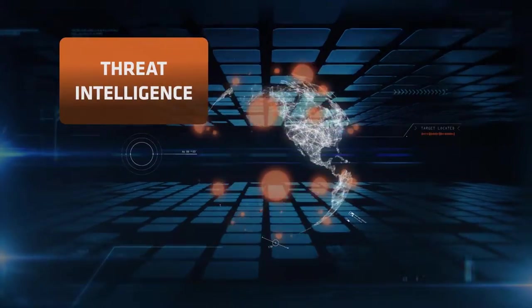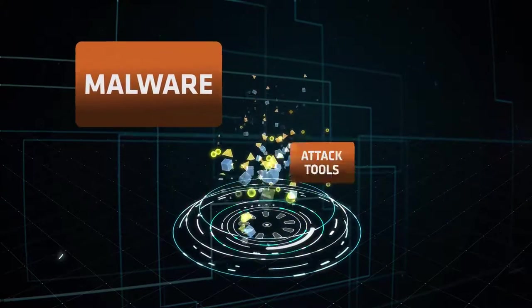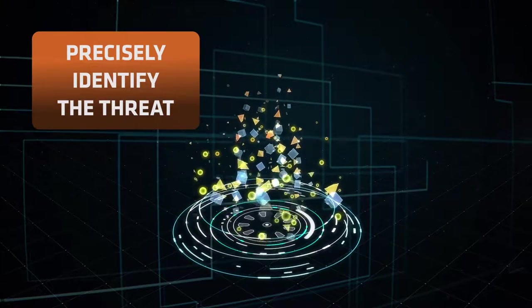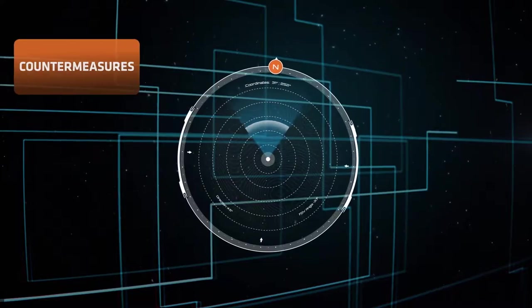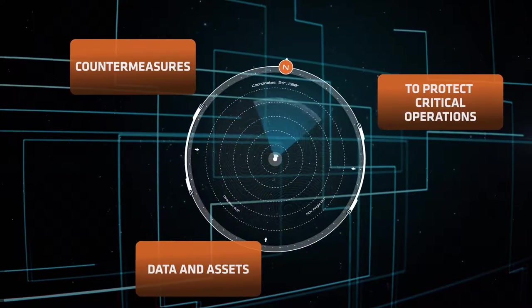That's where threat intelligence comes in. Threat intelligence includes critical data about malware, attack tools, and threat actors to precisely identify the threat, and the defensive measures to help protect your critical operations, data, and assets.